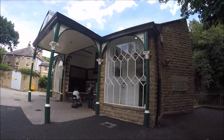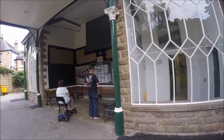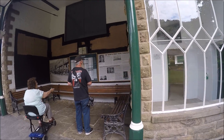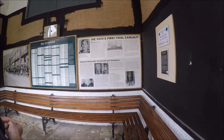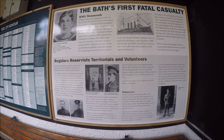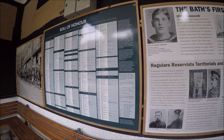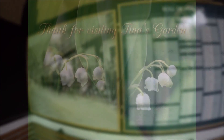Looks like they've started a new war memorial — this bit inside here is new. I've not seen this before. It looks like they've only just started doing it to commemorate a lot of the Matlock men that were killed in the wars.